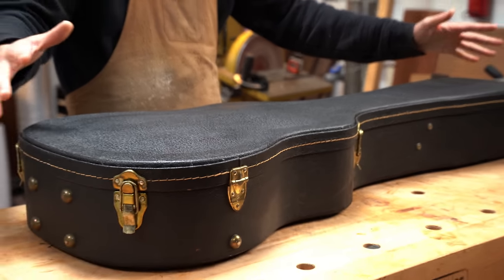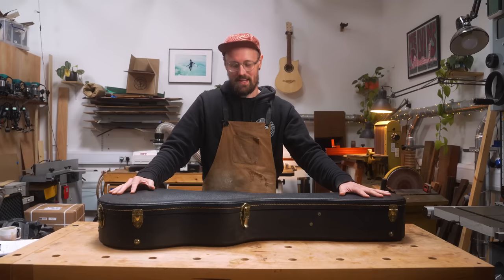Hey everyone, welcome back to the channel. Inside this very unassuming case is my most extravagant — some would say irresponsible — purchase. In this video we're going to get into it and talk about why it's so special to me.